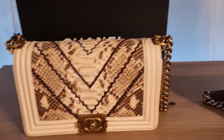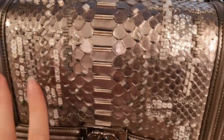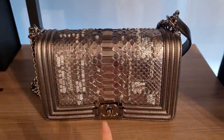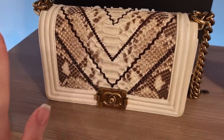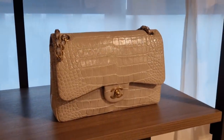More python bags. If the scales lift — which they will after a couple of years — you have to put the bag in a steaming bathroom after you've taken a shower and the scales will basically close down again. That's a good tip for anybody who owns some exotic bags.